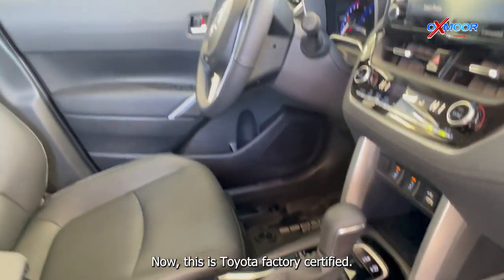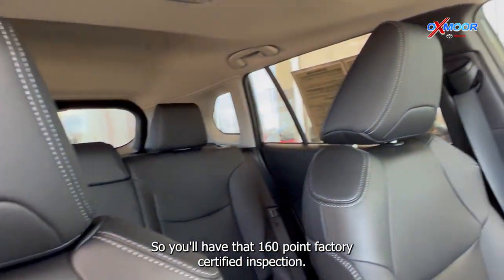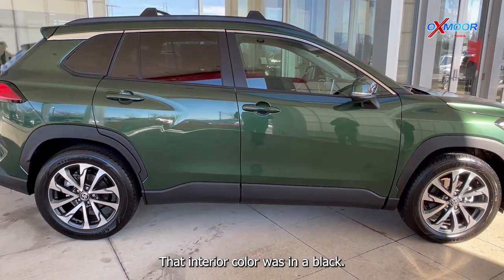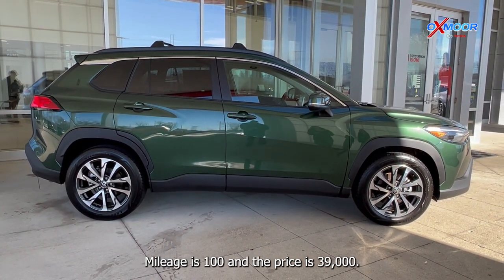This is Toyota factory certified, so you'll have that 160-point factory certified inspection. There are also 18 inch alloy wheels. The interior color is in a black. Mileage is 100 and the price is $39,000.